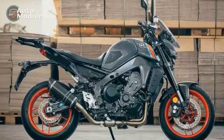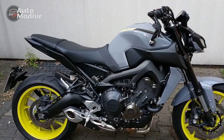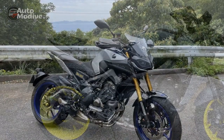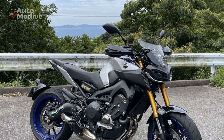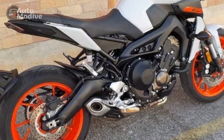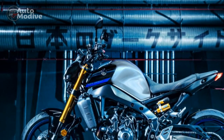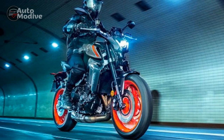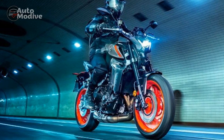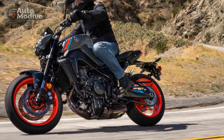Con 1 — Aggressive Riding Position: While the aggressive design aligns with the bike's persona, some riders may find the forward-leaning riding position uncomfortable during longer rides or city commuting. Con 2 — Limited Wind Protection: The naked design of the MT-09 leaves riders exposed to wind and weather at higher speeds, which can be tiring during extended highway rides. Con 3 — Throttle Sensitivity: The bike's responsive throttle, while thrilling, might require adjustment for riders unaccustomed to such immediate power delivery, potentially leading to jerky starts for less experienced riders.